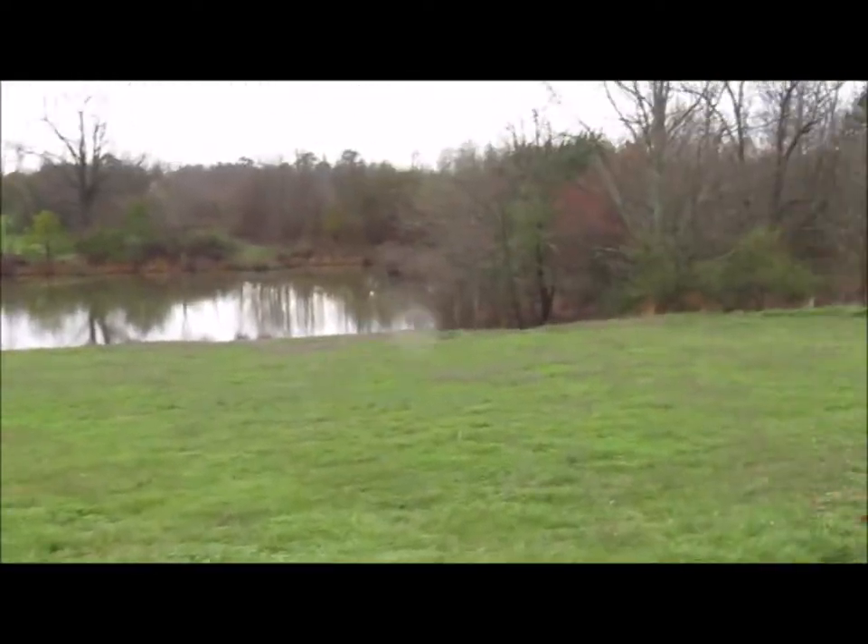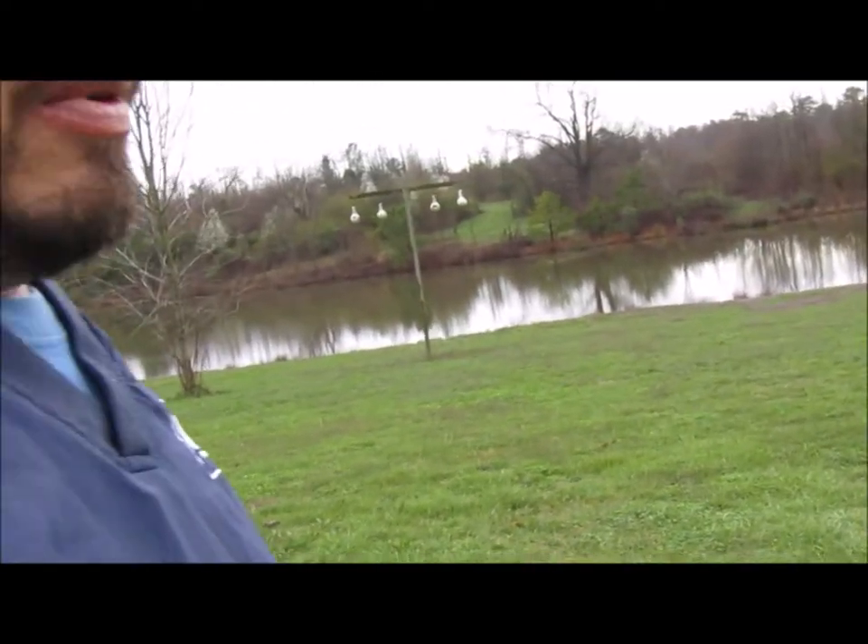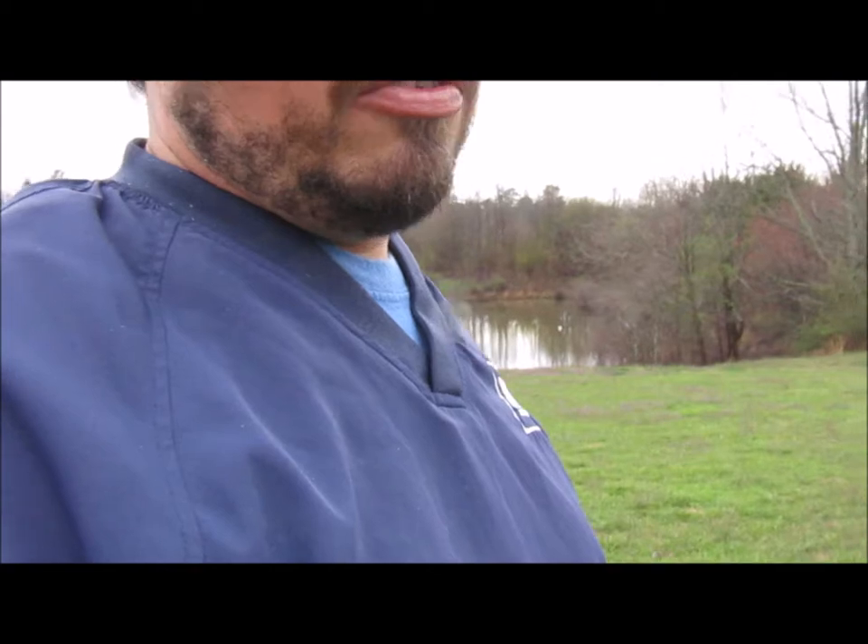I don't know if you can tell, but our pond is super full. We've had rain. It's probably going to be muddy up there — it's just rained all day today. I don't know, we're going to give it a shot anyway.